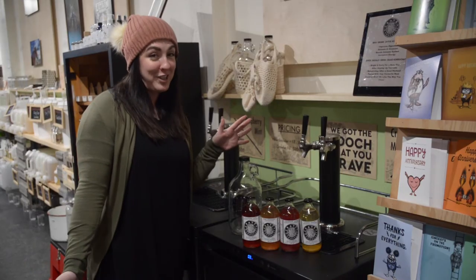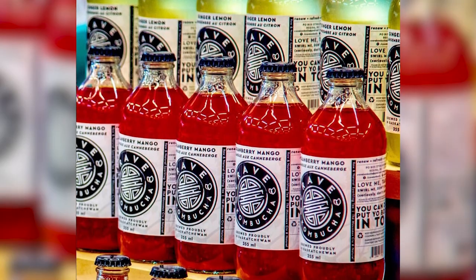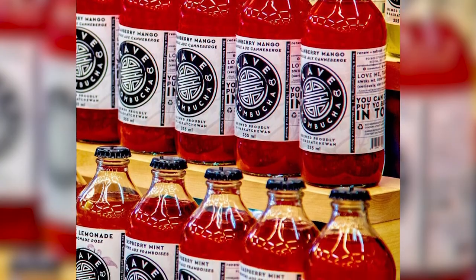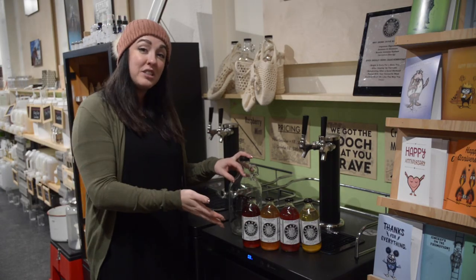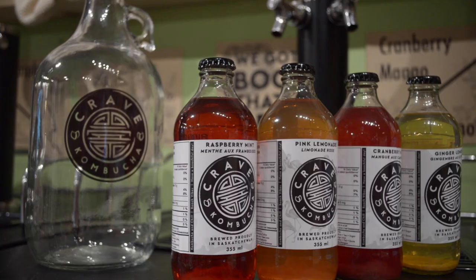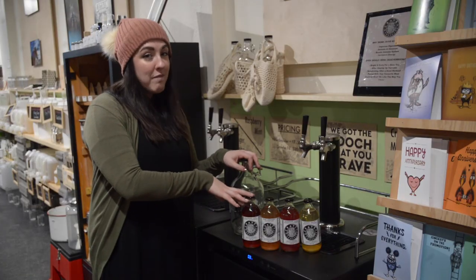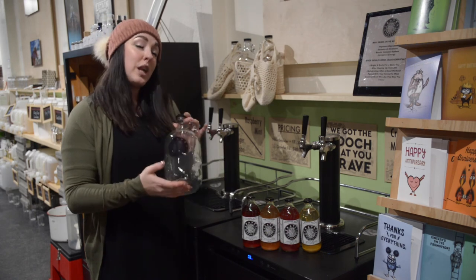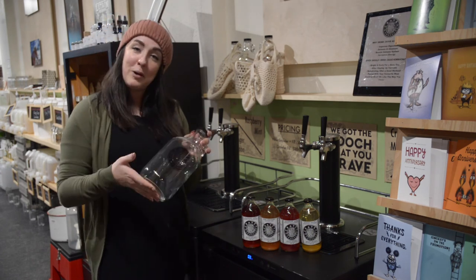Another one of our business ventures this year has been purchasing Crave Kombucha, so we actually brew it right in the store. For those of you that don't know what kombucha is — it is a health beverage, a fermented tea that's full of probiotics which are super good for your stomach. We sell it in four different flavors that are our flagship flavors, and we always have the 355 milliliter bottles in the store. We also have a fill station so you can either bring in your own growler or purchase one of ours and fill any of the four flavors right at the kombucha bar.